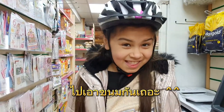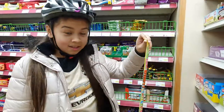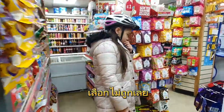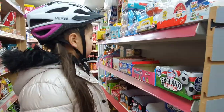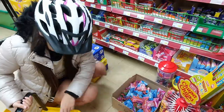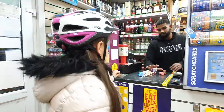Let's go get some sweets. We're going to see how many sweets I can get. Let's go get some sweets.